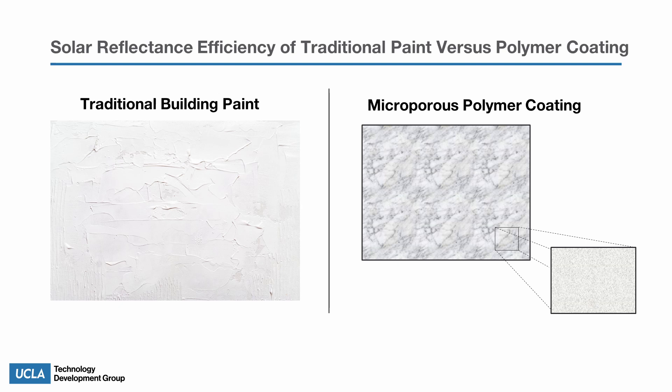Traditional white paint is only capable of reflecting 85% of incoming solar radiation to help buildings cool, and the remaining chemicals in the paint absorb the remaining 15%. The polymer microporous coating that was developed can reflect up to 98% of heat from the sun to keep buildings cool.